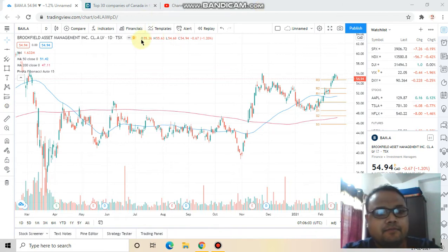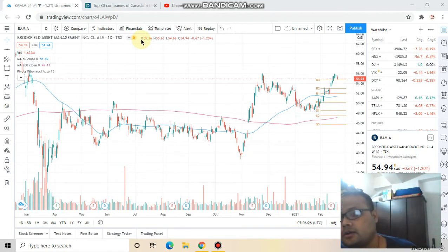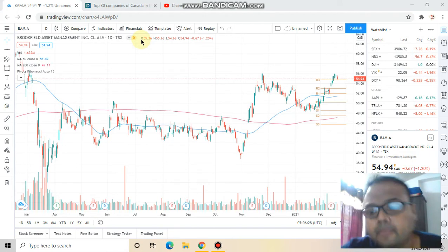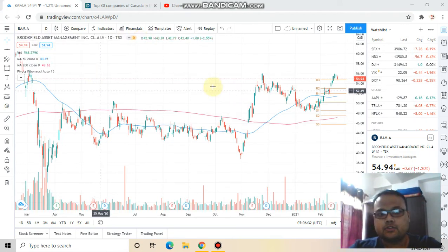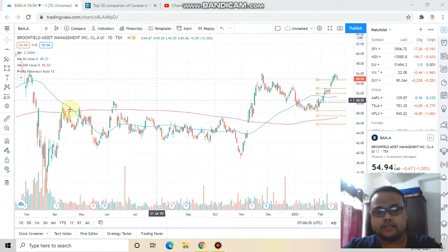I have the chart of Brookfield Asset Management in front of me right now. This video is not for day trading purposes — I bring videos every day from Monday to Friday, just before the market opens. This video is for investment purposes only, for those who already have this stock in their portfolio or are planning to invest in Brookfield Asset Management. We will try to analyze this stock.